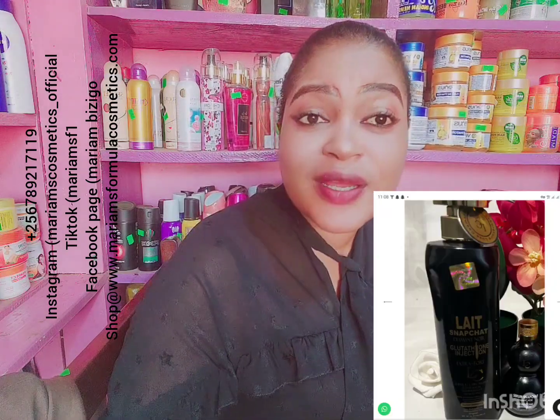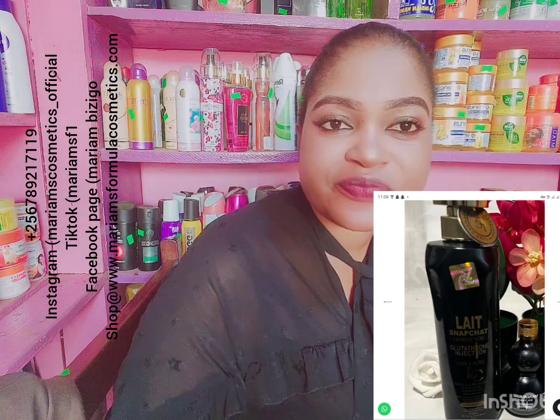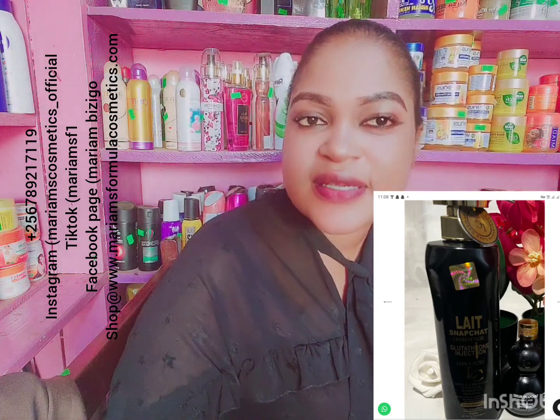The product I want to talk about now is the Lane Snapchat Injection Black Color. I'm talking about this lotion because it is an older product — it has been here for at least two years. We sold the Snapchat two years back — we sold the blue color, and we sold the black color Lane Snapchat injection. I wonder why Ugandans are talking about it right now, because my WhatsApp has been buzzing about this lotion. I gave you the review about the blue Snapchat before.